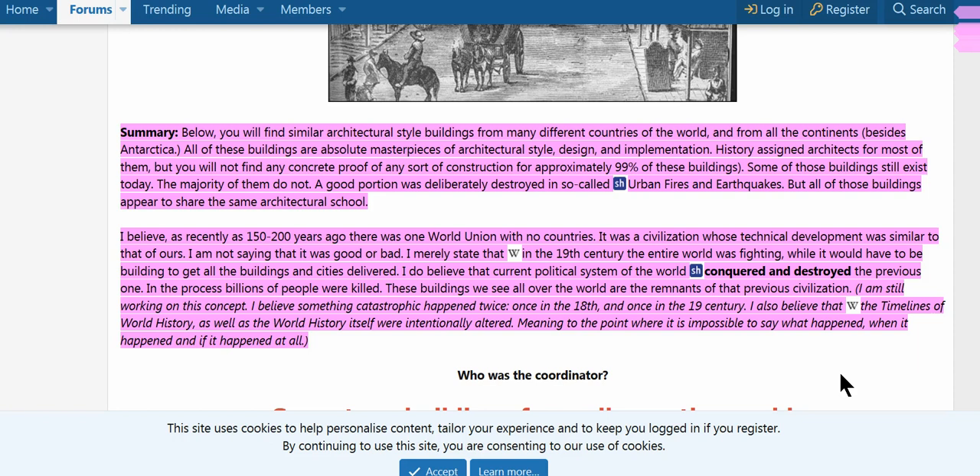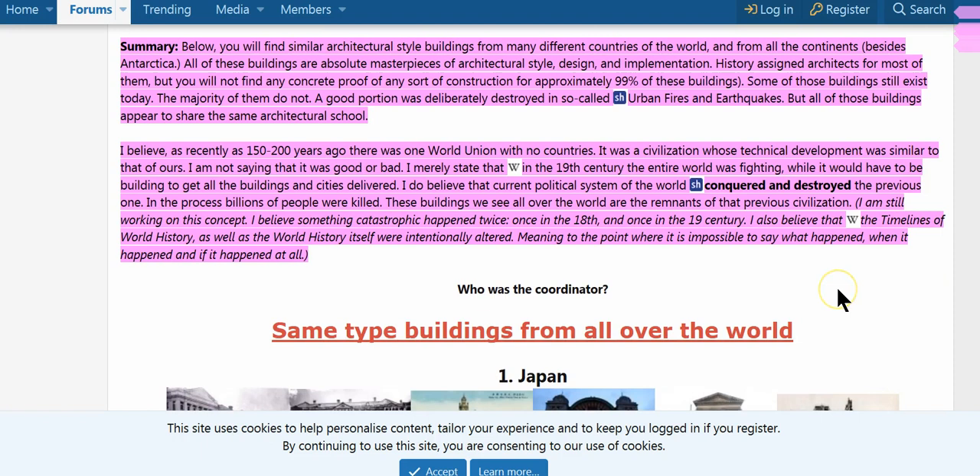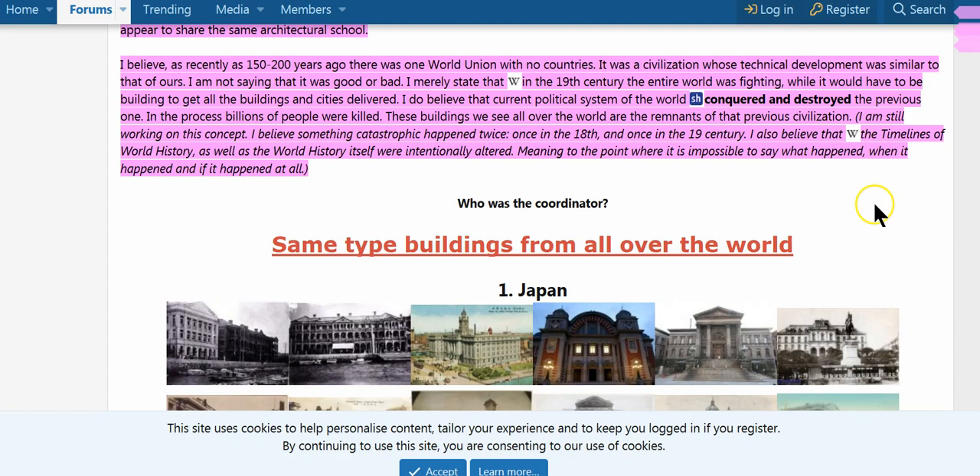A good portion was deliberately destroyed in the so-called urban fires and earthquakes, but all these buildings appear to share the same architectural school. I believe that as recently as 150 to 200 years ago there was a one world union and no countries — a civilization whose technical development was similar to ours. In the 19th century the entire world was fighting. I believe the current political system conquered and destroyed the previous one. In the process, billions of people were killed. These buildings seen all over the world are remnants of that previous civilization.